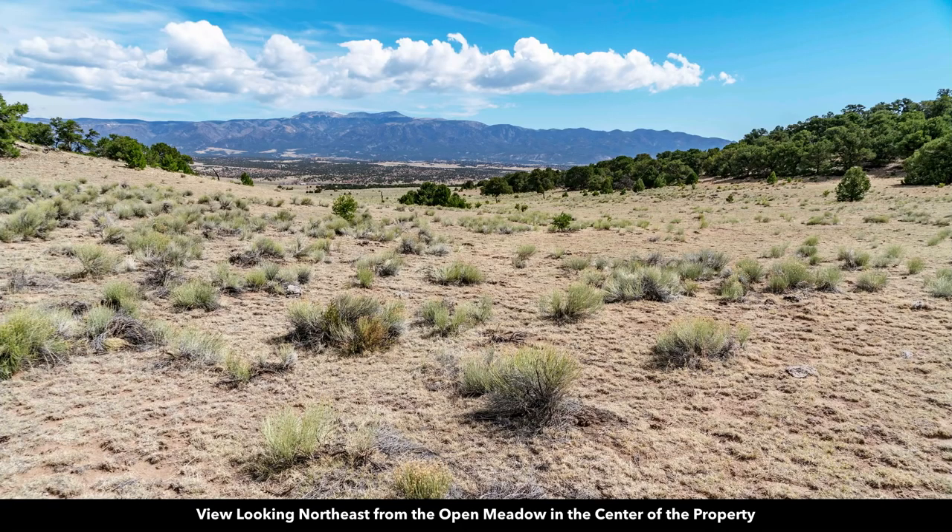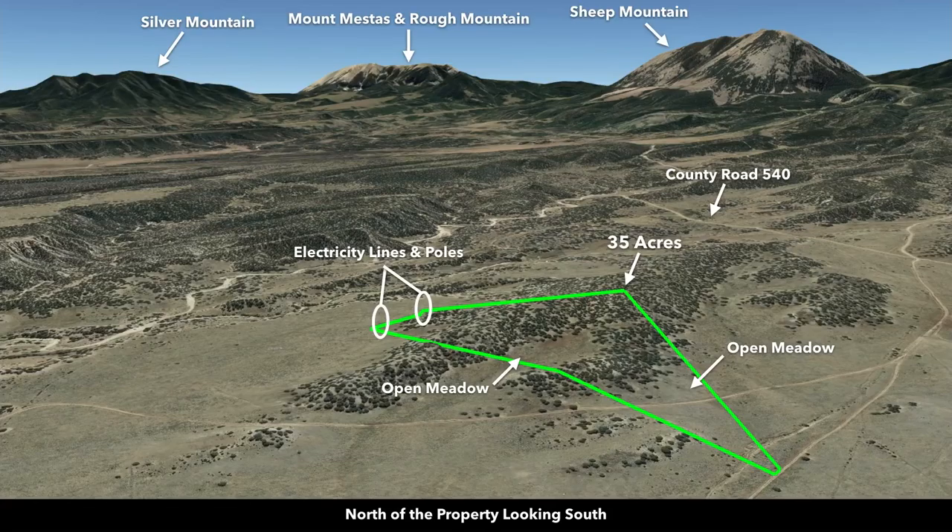This is the view looking northeast from that open meadow directly at Greenhorn Mountain in St. Isabel National Forest. This is a Google Earth terrain view — now we're north of the property looking south. There are multiple large open meadows on the property along with varied terrain that has areas of dense mature trees. There are electricity lines and poles already on the property.